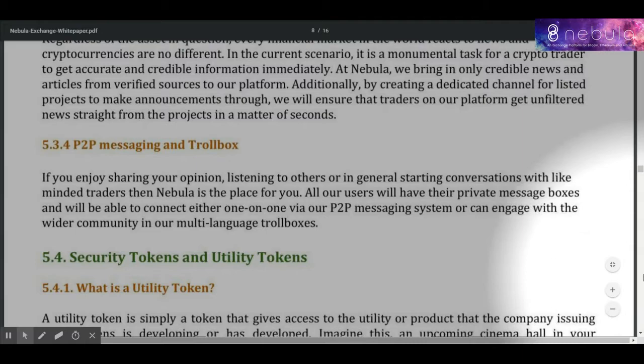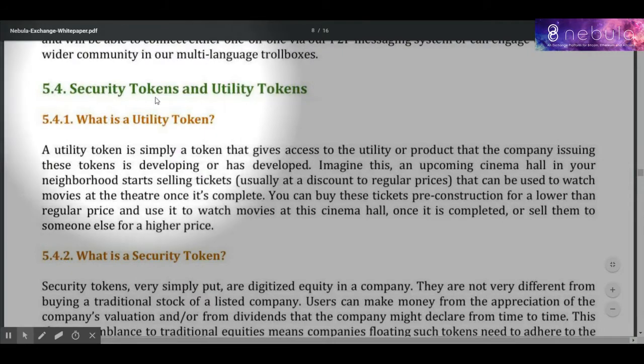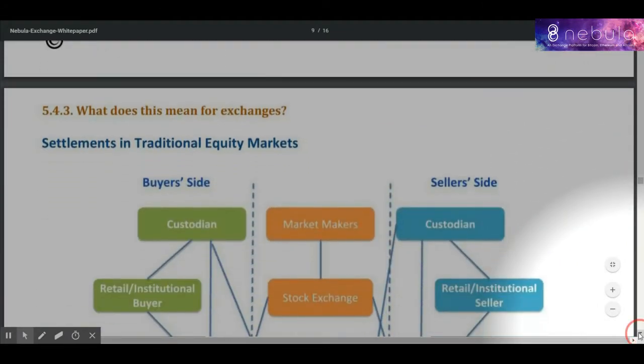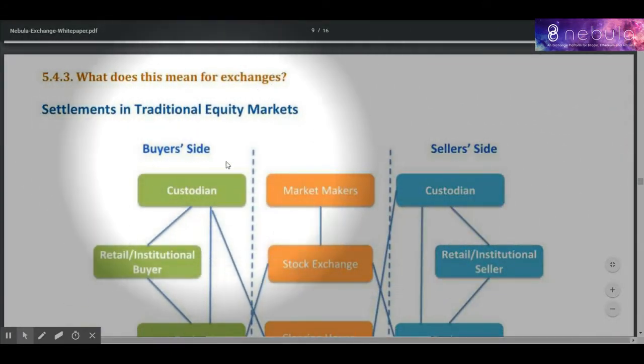Multi-currency: trade your favorite tokens using ETH, BTC, USDT, EURT, and FIAT pairings.